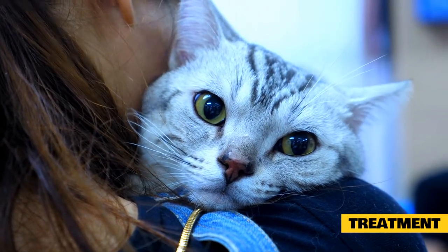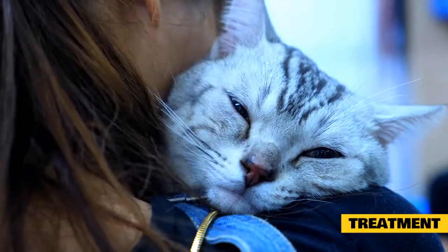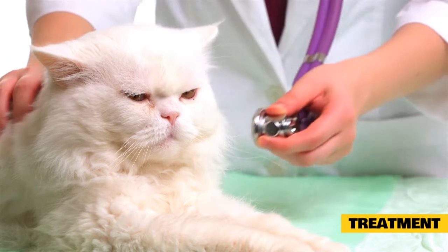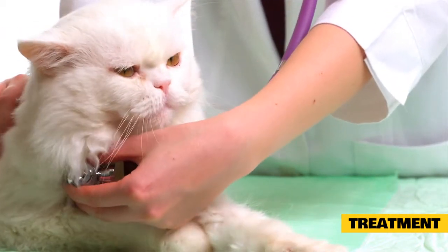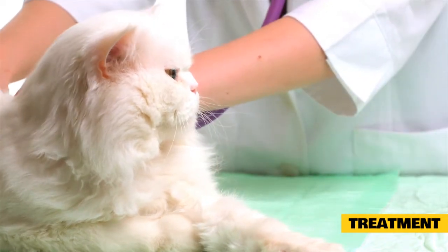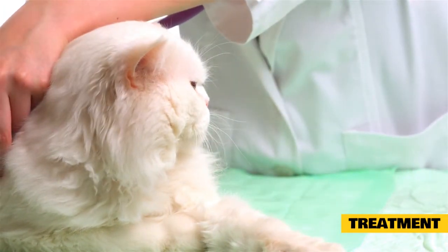Antibiotics can treat cat UTIs and your vet will prescribe the right medication and advise you on diet changes that might prevent future UTIs. To clear obstructions in the urethra, the vet will insert a tube into the urinary opening and flush the area with sterile fluid; follow-up care may be required as well. If your cat has diabetes, thyroid disease, or cancer, talk to your vet about treatment options.